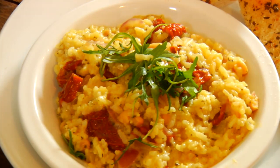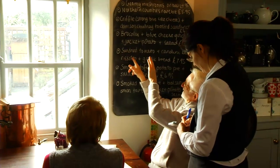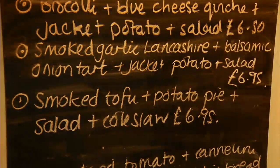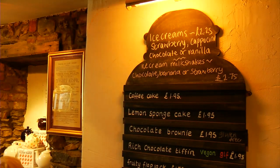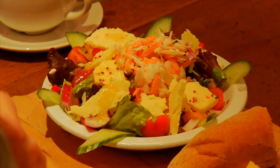We believe in supporting local producers and farmers. We use all organic ingredients and we have butter from Shap, milk from Swarthmore just on the edge of Ulverston, and veg that's normally grown in the region from Ormskirk and Pilling.